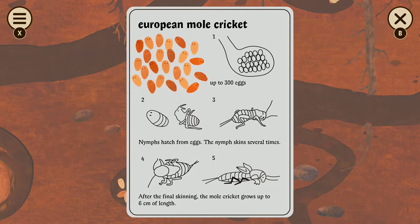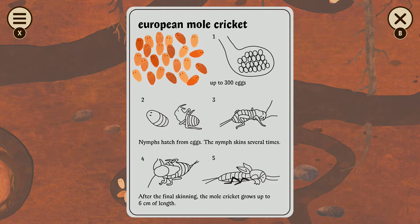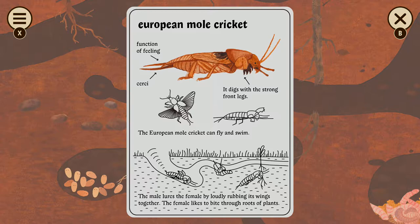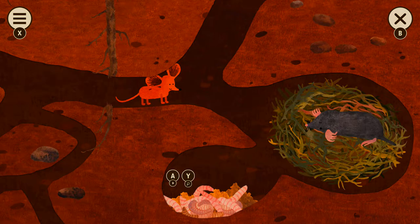The nymph sheds its skin several times. After the final shed, the mole cricket goes up to the surface. Look at this little guy — he's coming to say hi. That's a European mole cricket. It can fly and swim. You should totally turn on Nature of Things while you're doing housework, because you often listen to depressing podcasts.